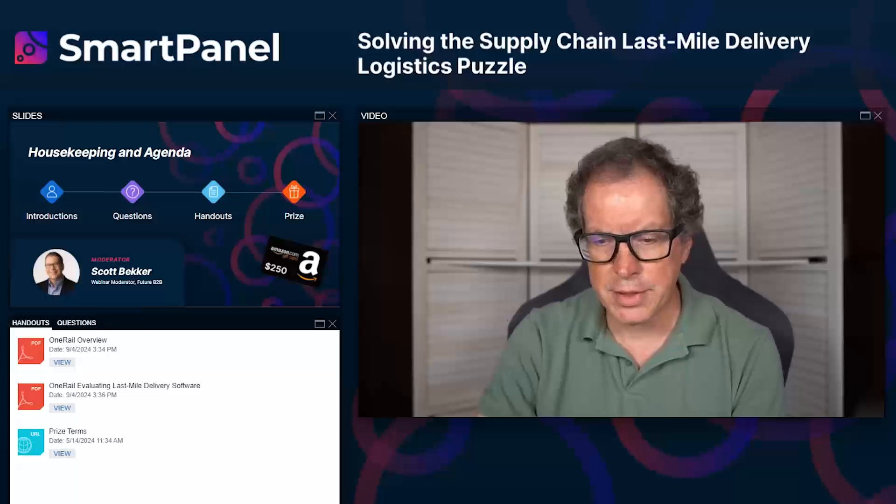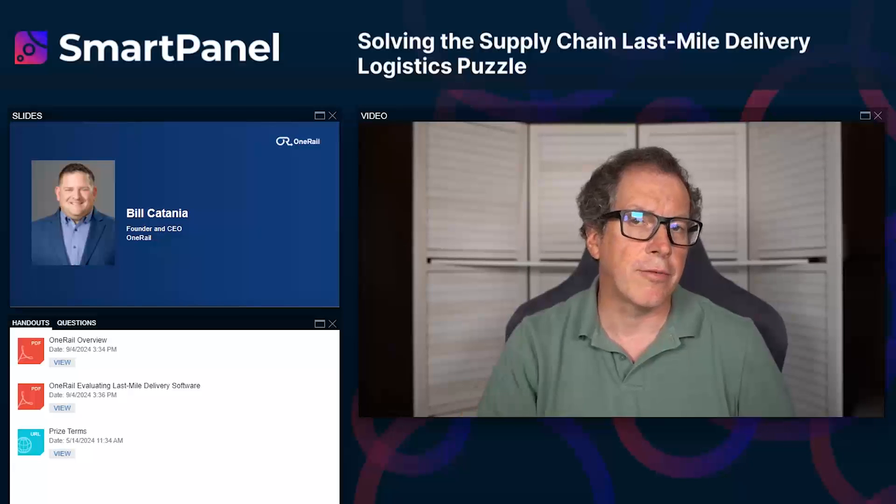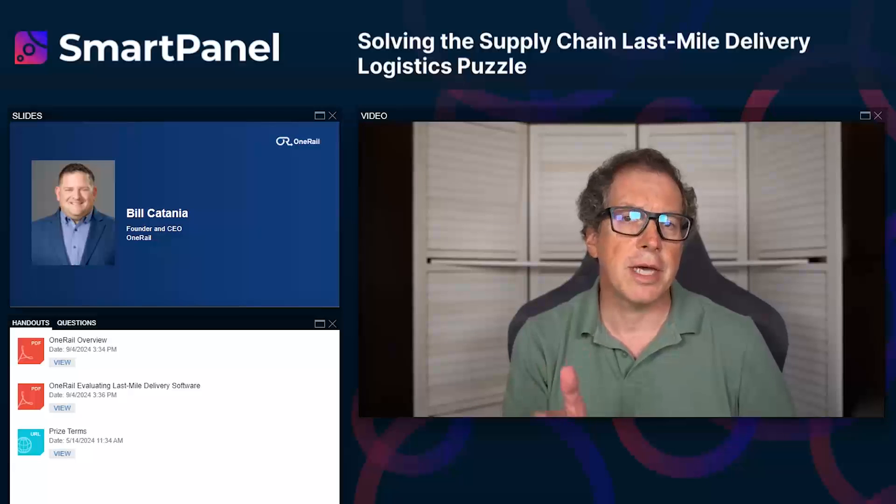Inflation, the economy's overall state, and labor shortages have all affected supply chain operations. As we've moved through 2024, a focus on on-time performance has taken hold, and the biggest puzzle piece still to solve is last mile delivery. Today we'll cover how supply chain managers can resolve the last mile conundrum, best strategies, the role of sustainability and efficiency, and how customer service is driving decisions.